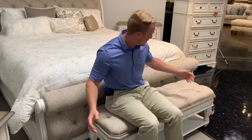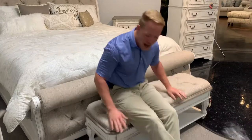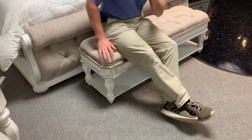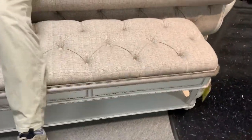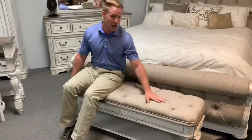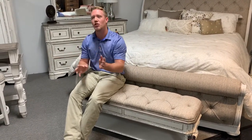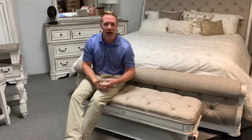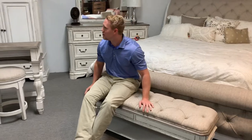This bed bench is great for tying shoes or just as an accent piece. It's absolutely gorgeous. You can use it in front of the all-upholstered sleigh bed, though the seating area is a bit small. It works great in front of the panel beds too, or just to add a touch of upholstery inside your room — it's a great way to do it.